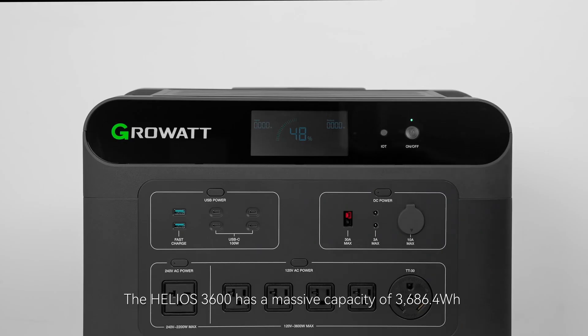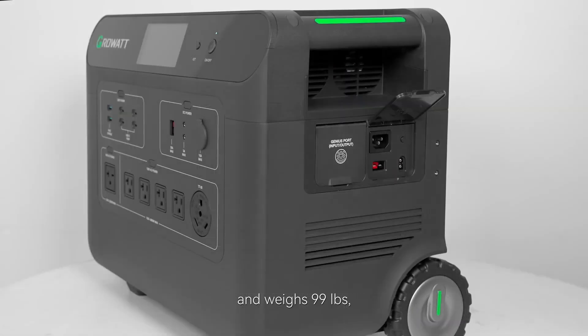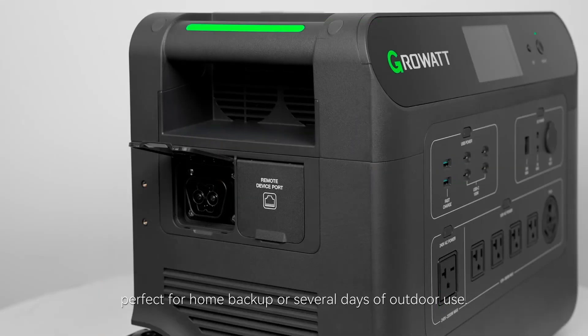Picture this: you're out in the wilderness, surrounded by nature, and your trusty Growatt Helios 3600 is powering up your campsite with clean, renewable energy.